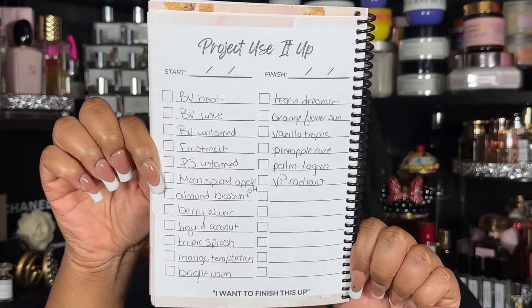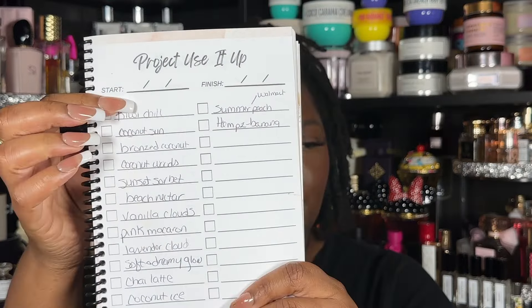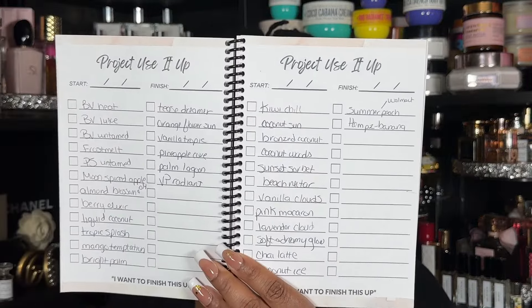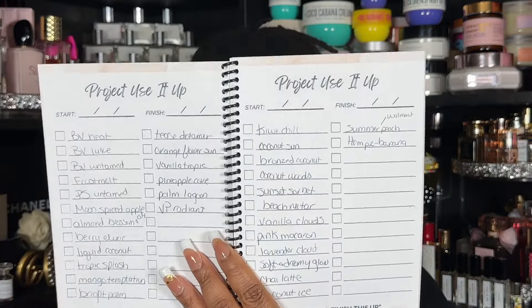I took inventory of all my tubes before turning the camera on. The next page has all my Victoria's Secret tubes — this doesn't include backups. Then I have Pink lotions, and two more — one from Walmart and one from Hemp. In total I think I have about 43 tubes, and my goal is to cut that down by at least half by the end of the year. I don't have specific dates for everything, except the Bath & Body Works are going by December 31st.